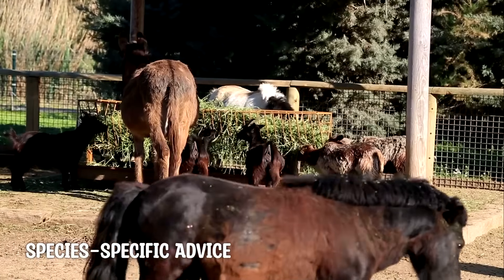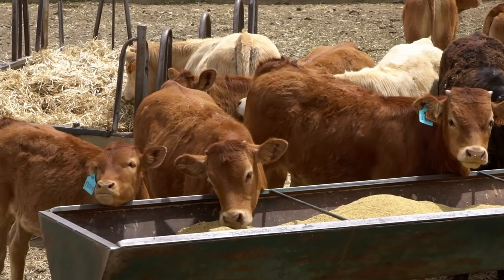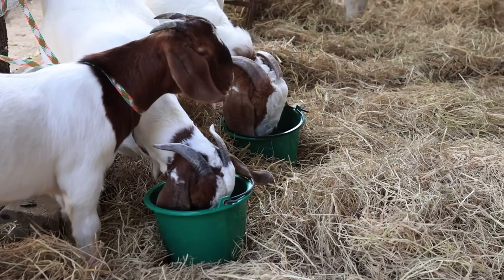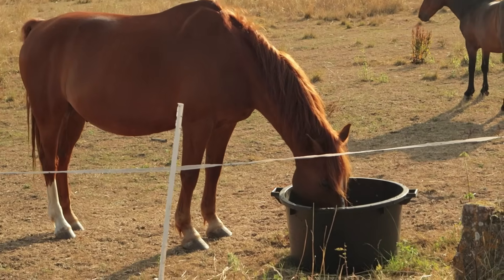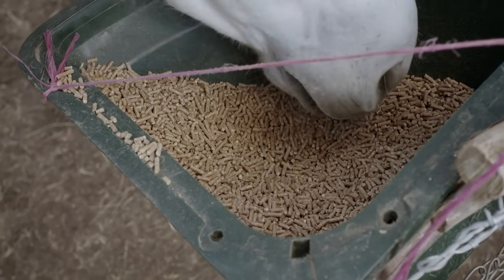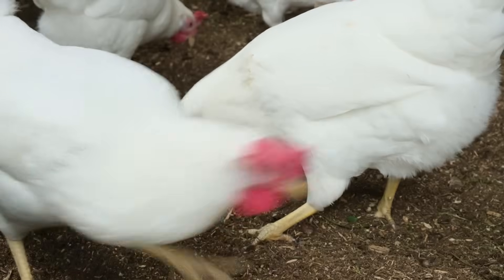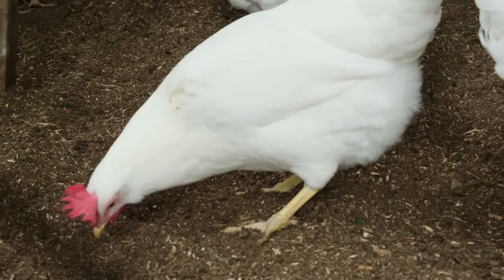Here's some species-specific advice. Cattle: widely used and effective — watch intake levels closely to avoid acidosis. Sheep and goats: can benefit from molasses, but because they're smaller, their intake must be more carefully controlled. Horses: use very sparingly. Horses are extremely sensitive to sugar overload, which can trigger laminitis. That's why molasses is usually only added in small amounts to commercial horse feeds to improve taste. Pigs and poultry can eat small amounts, but molasses is less common in their diets. In poultry, too much molasses can cause sticky droppings and wet litter, which leads to hygiene issues in the barn.